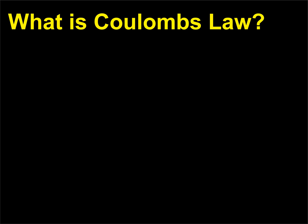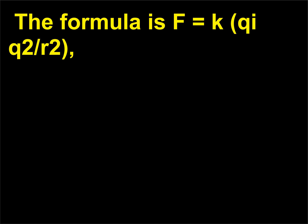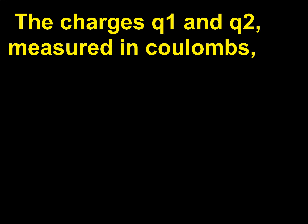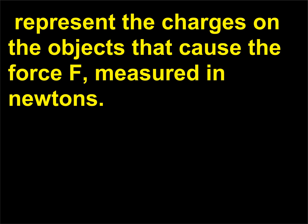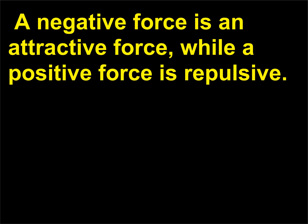What is Coulomb's law? Coulomb's law describes the strength of the electrical force between two charged objects. The formula is F = K Q1 Q2 / R², where K is a constant equal to 9.0 × 10⁹ N·m²/C². The charges Q1 and Q2, measured in coulombs, represent the charges on the objects that cause the force F, measured in newtons. R is the distance between the centers of the two charged objects. A negative force is an attractive force, while a positive force is repulsive.